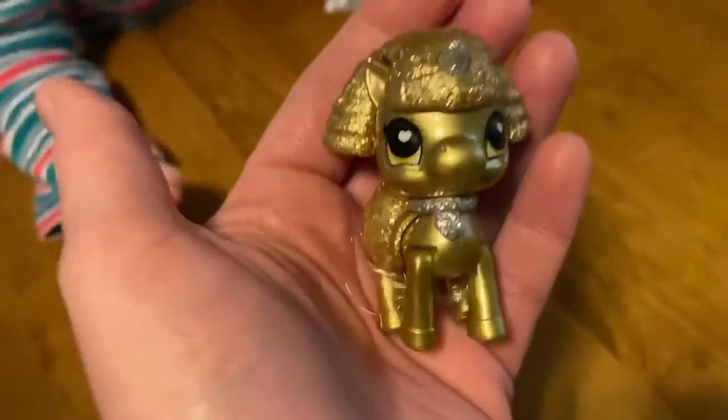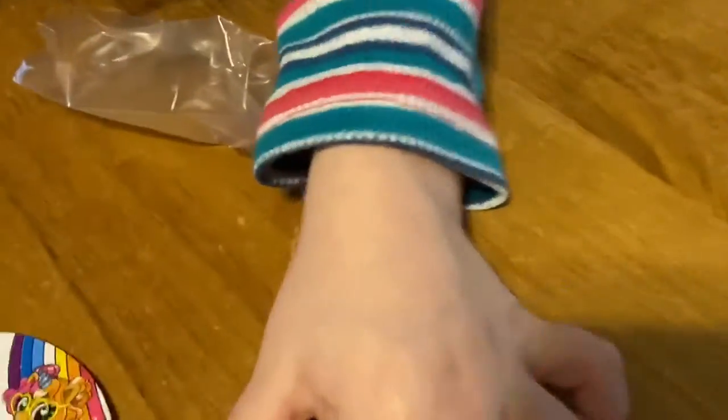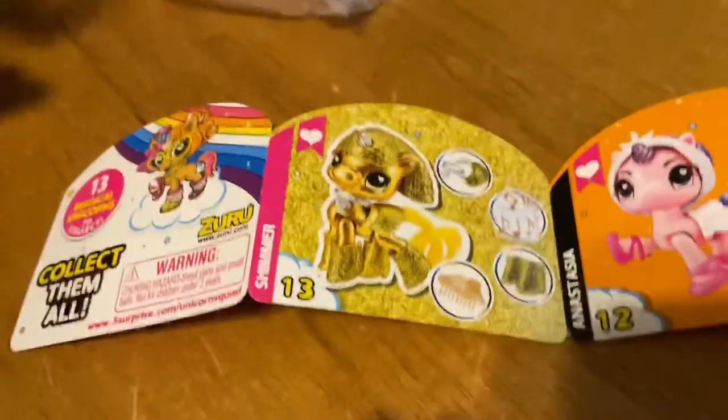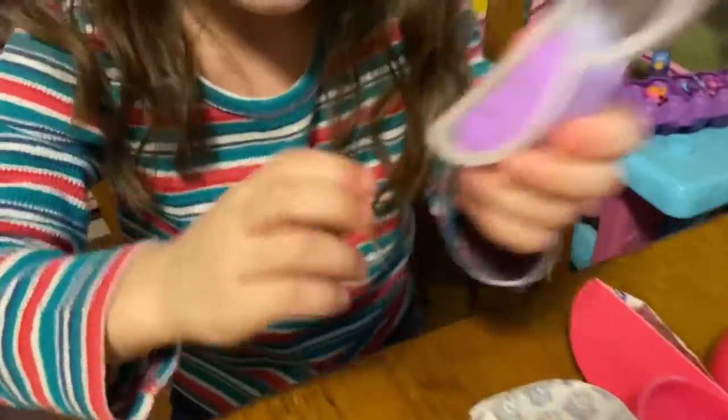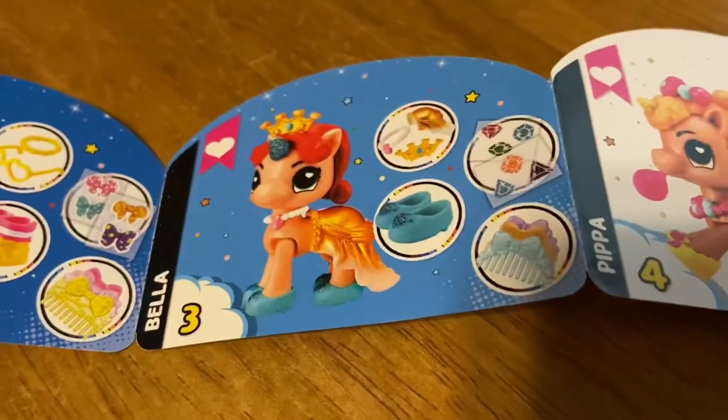She still needs her shoes, but this is what she looks like once you put her hair and her clothes on. Number 13 — Shimmer. And then if you flip this whole book — oh, this is great! Smell it. And this is what her other one is. Not Luna — number 3.